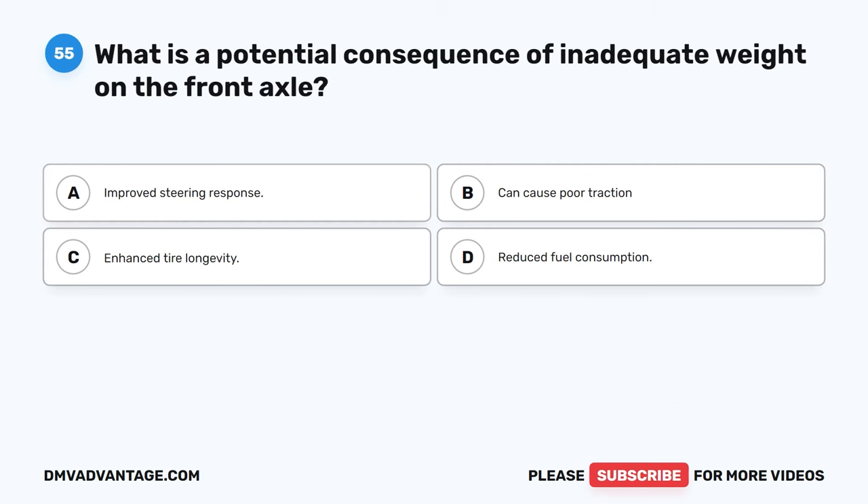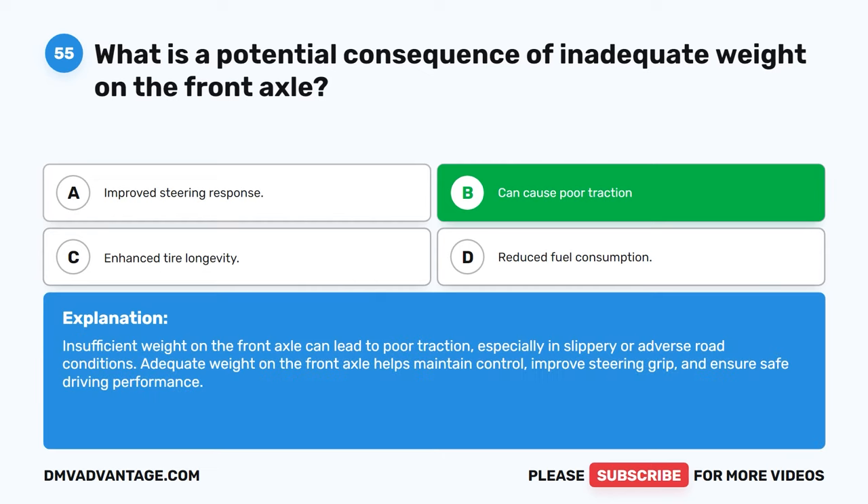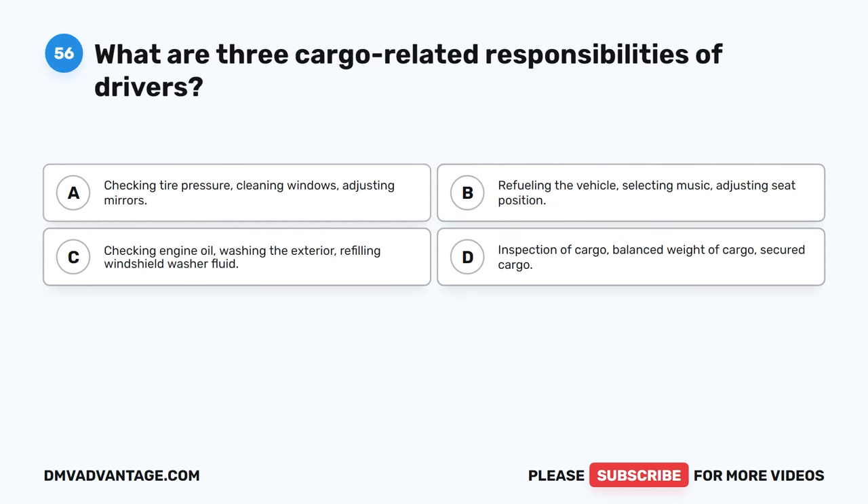Question 55. What is a potential consequence of inadequate weight on the front axle? A. Improved steering response. B. Can cause poor traction. C. Enhanced tire longevity. D. Reduced fuel consumption. The correct answer is B. Insufficient weight on the front axle can lead to poor traction, especially in slippery or adverse road conditions. Adequate weight on the front axle helps maintain control, improve steering grip, and ensure safe driving performance.